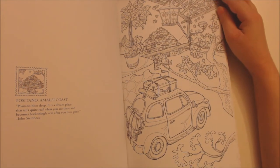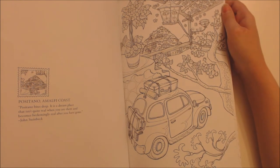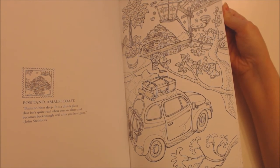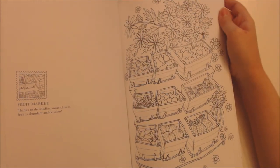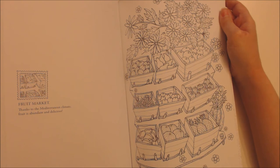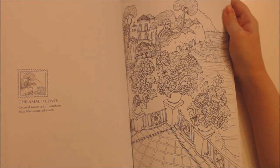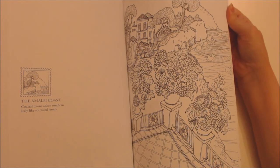Positano, Amalfi Coast — Positano bites deep. It is a dream place that isn't quite real when you are there and becomes beckoningly real after you have gone. John Steinbeck. Fruit Market — thanks to the Mediterranean climate, fruit is abundant and delicious. The Amalfi Coast — coastal towns adorn southern Italy like scattered jewels.